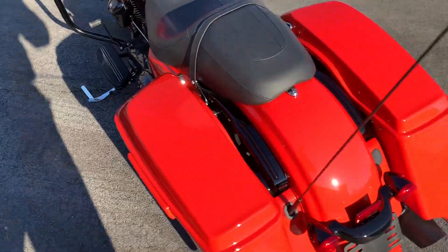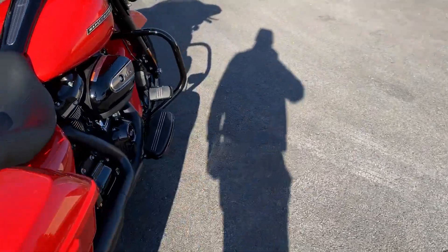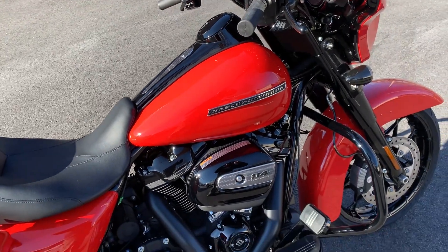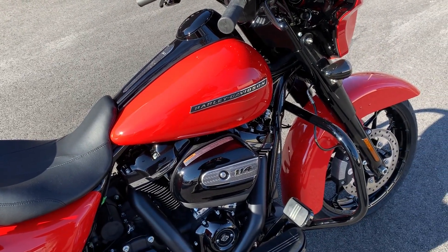Blacked out motor, blacked out exhaust, stretch bags, Milwaukee 114. Very cool bike, so check it out and see our full inventory online at OceanStateHD.com. Thanks guys.